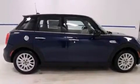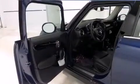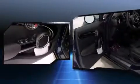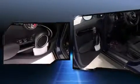Top features include remote keyless entry, variably intermittent wipers, an outside temperature display, heated seats, heated door mirrors, and one-touch window functionality.